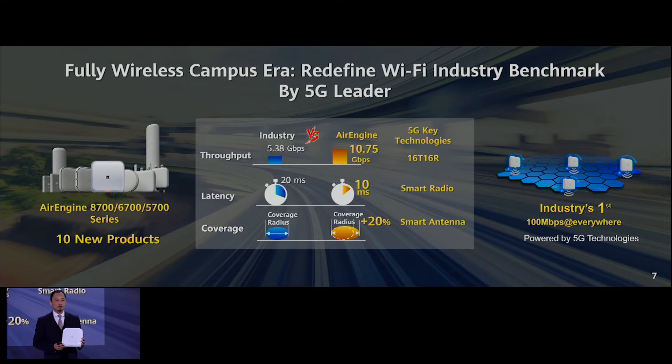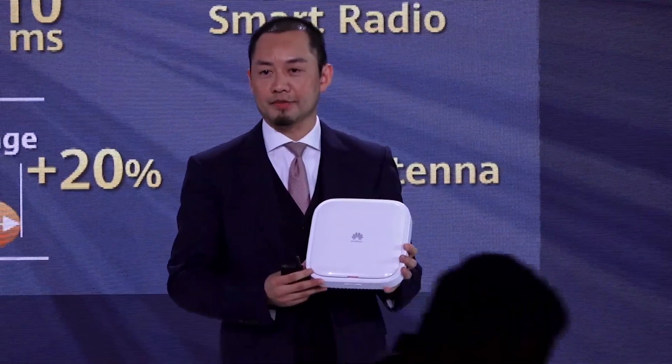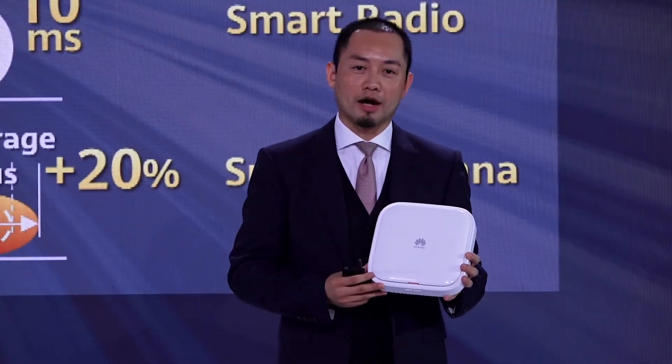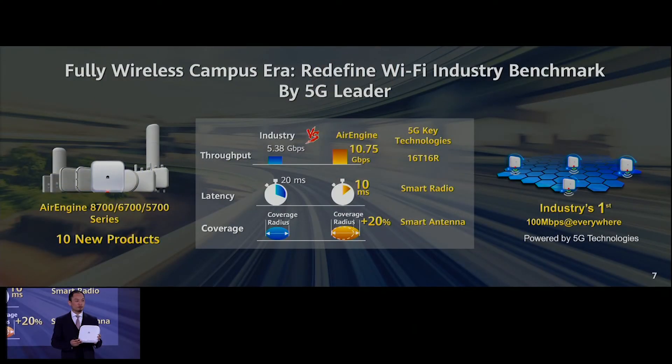In this small product, we have integrated 16 antennas inside. That's why our new product has achieved more than 10 Gbps peak rate — that's the world's first Wi-Fi that can exceed 10 Gbps.